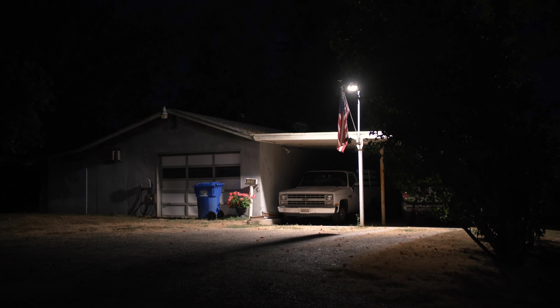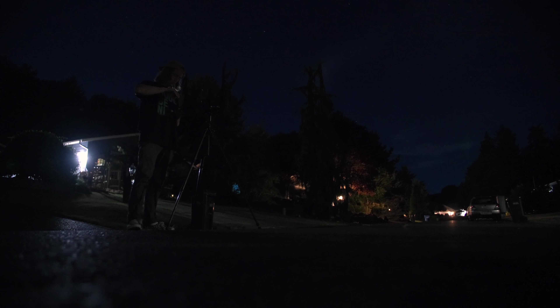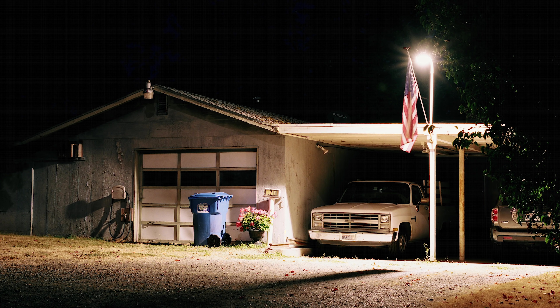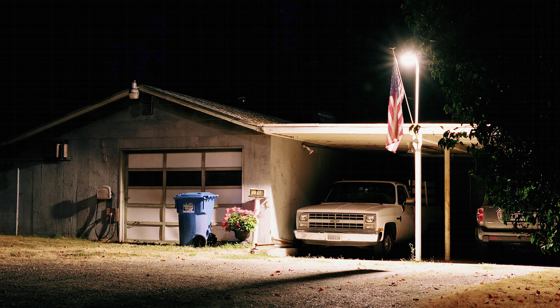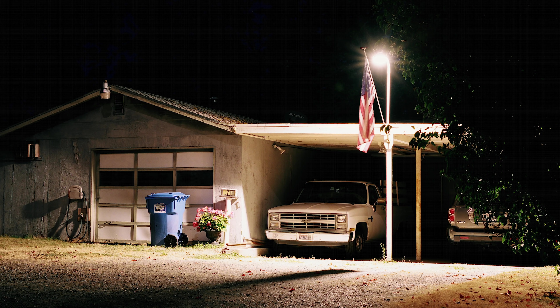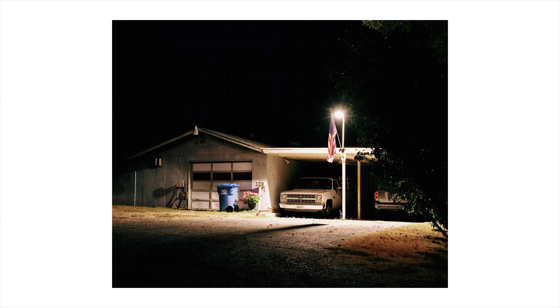We got a pretty cool composition — a little light on outside of the house with the American flag, and then a truck parked under the carport. My favorite part about this image is the dark shadows and natural contrast created by the single light source. The green bush in the foreground also adds perspective and depth, and conveniently blocks out the Honda Pilot parked on the right side of the carport.